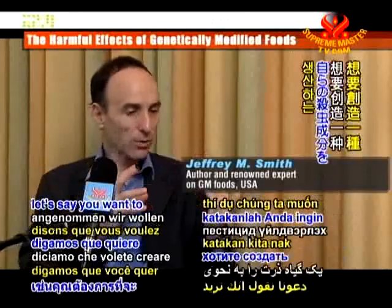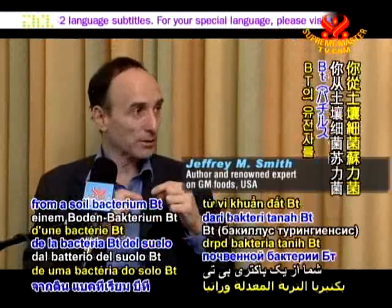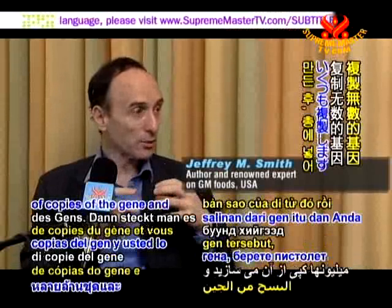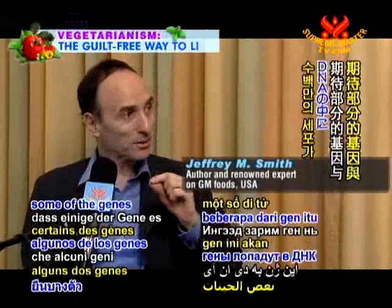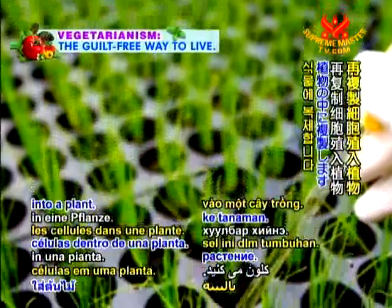You take a gene — let's say you want to create a corn plant that produces its own pesticide — so you take the gene from the soil bacterium Bt, and you make millions of copies of the gene, and you put it into a gun, and you shoot that gun into a plate of millions of cells, hoping that some of the genes make it into the DNA of some of those cells. Then you clone those cells into a plant.